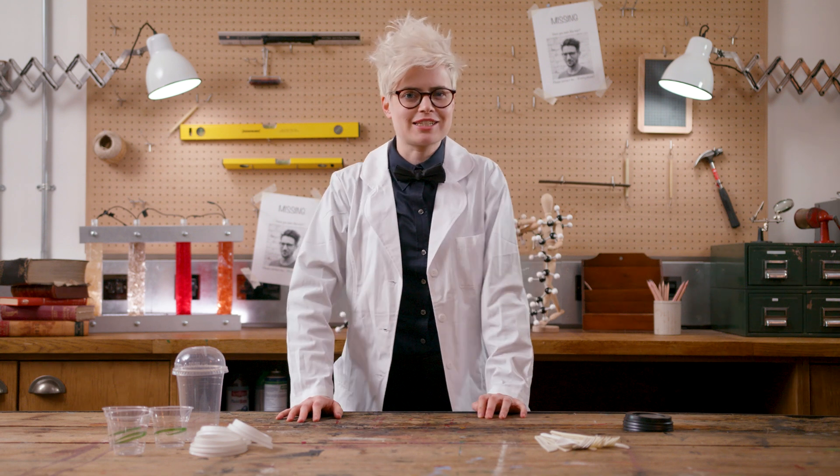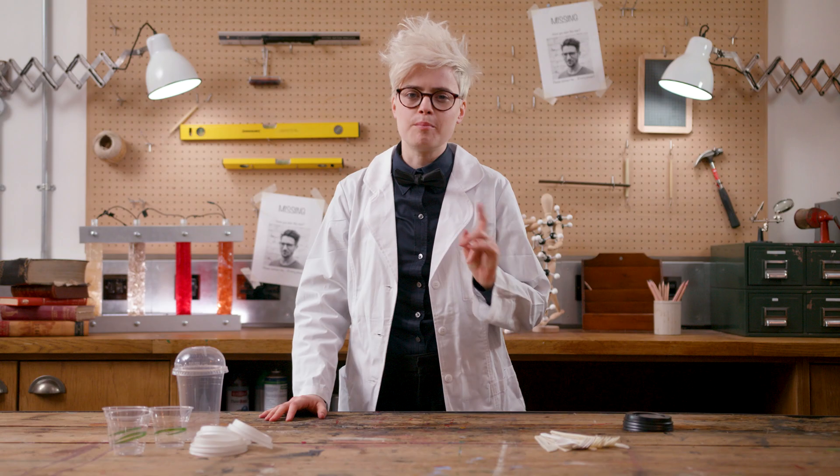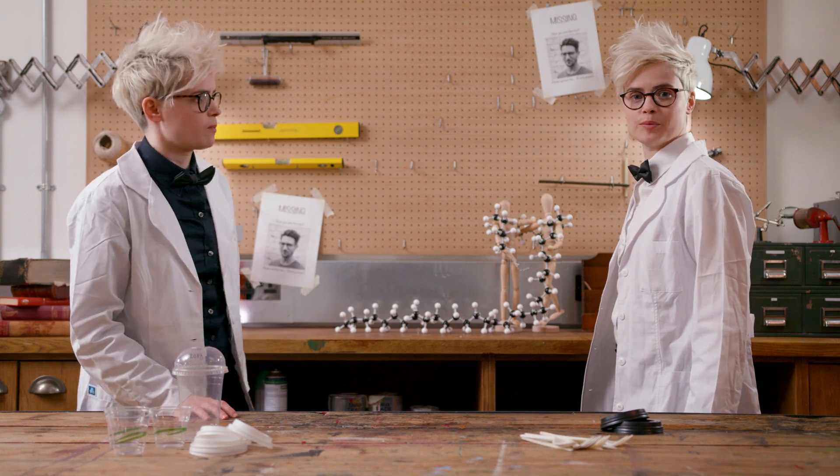We know that conventional plastics have big drawbacks in their production and disposal, but we also know that they're pretty awesome in their use. Bioplastics may have more sustainable origins and a responsible end to their life, but when it comes to performance, can they ever really compete?